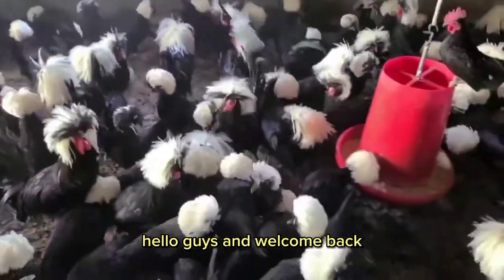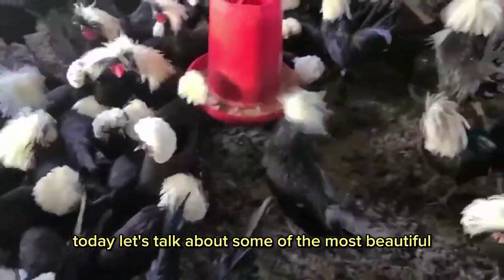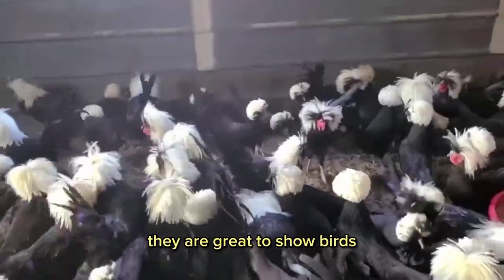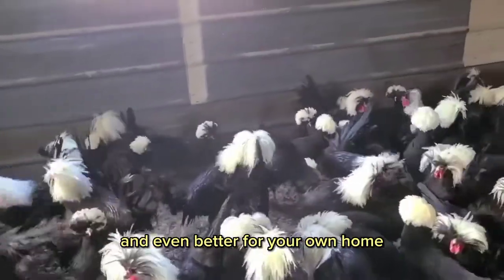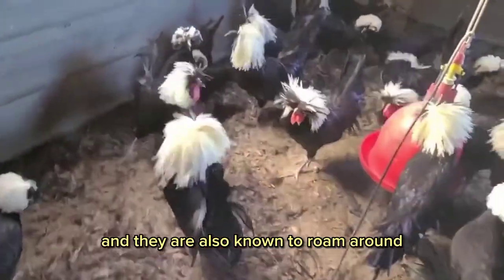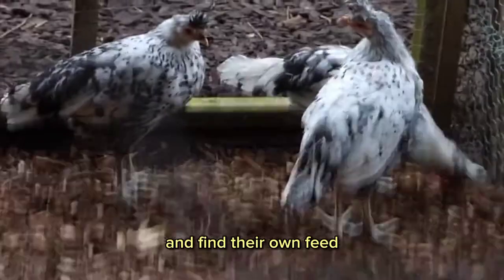Hello guys and welcome back. Today, let's talk about some of the most beautiful and unique chicken breeds in the world. They are great show birds and even better for your own home. These birds are friendly, easy to care for, and they are also known to roam around and find their own feed.